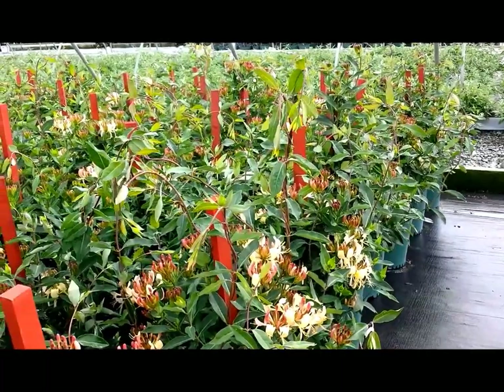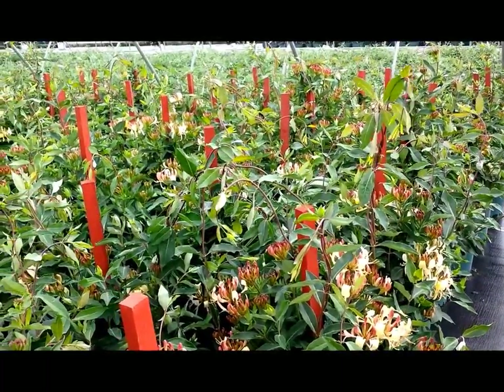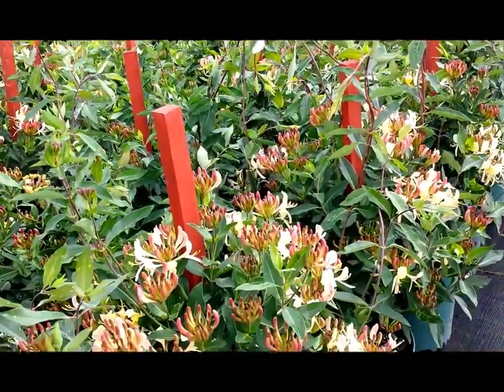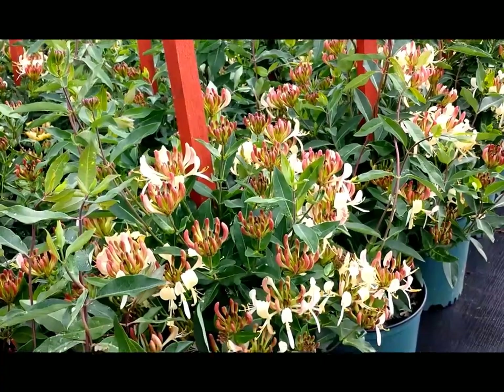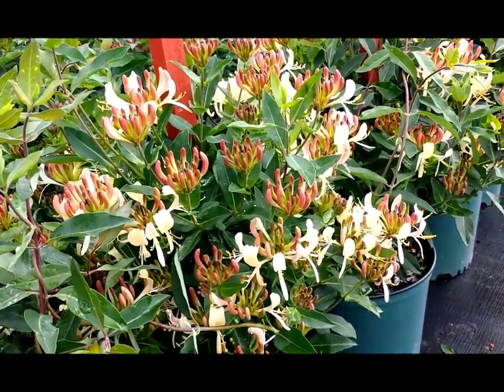This variety only grows to about five to six foot. It's so compact and bushy that when it flowers it is just absolutely laden with masses of these beautiful honeysuckle flowers, which of course are amazingly fragrant.